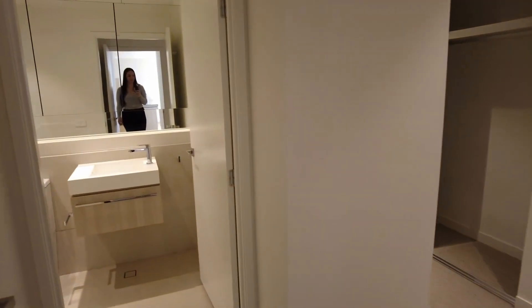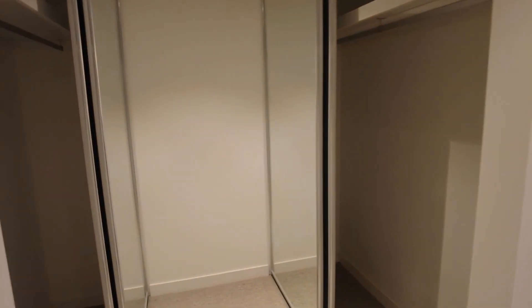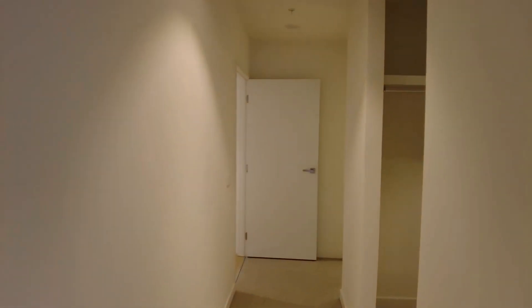Now, walking into the master with ensuite. You've got the same setup with the large bedroom — built-in robes on both sides, which do provide a lot of storage. Again, the 100% wool carpets and floor-to-ceiling windows as well. As you will see in the ensuite, it is a fantastic size, with those same vanities with the extra storage hidden behind as well.